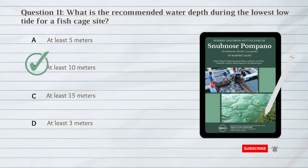B. At least 10 meters. The recommended water depth during the lowest low tide for a fish cage site for Snubnose Pompano is at least 10 meters.